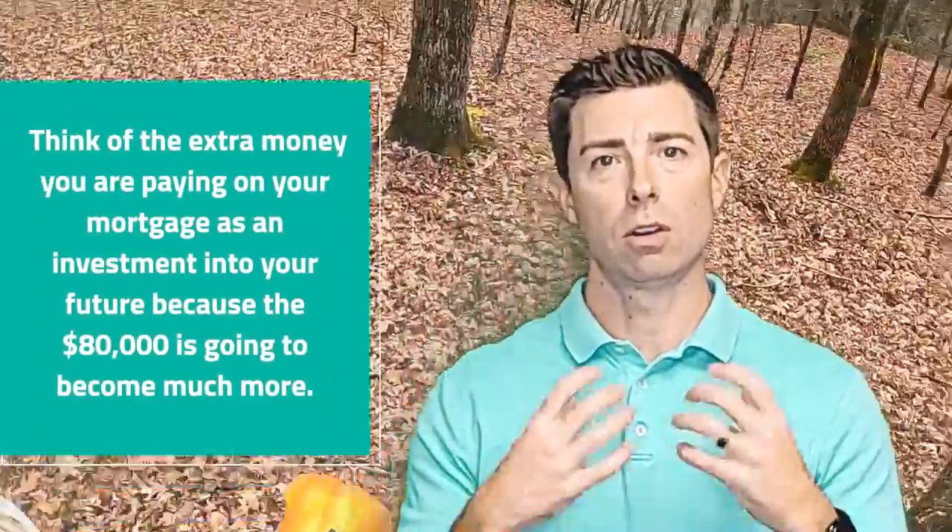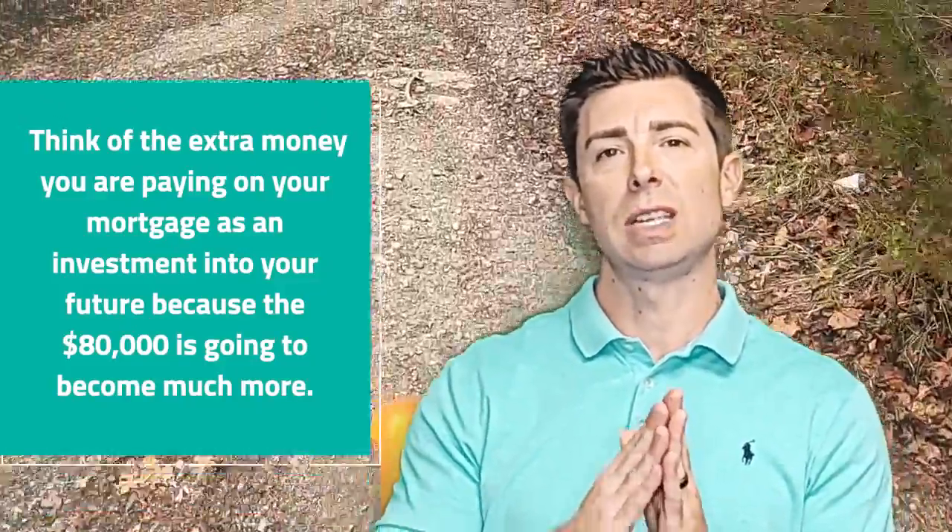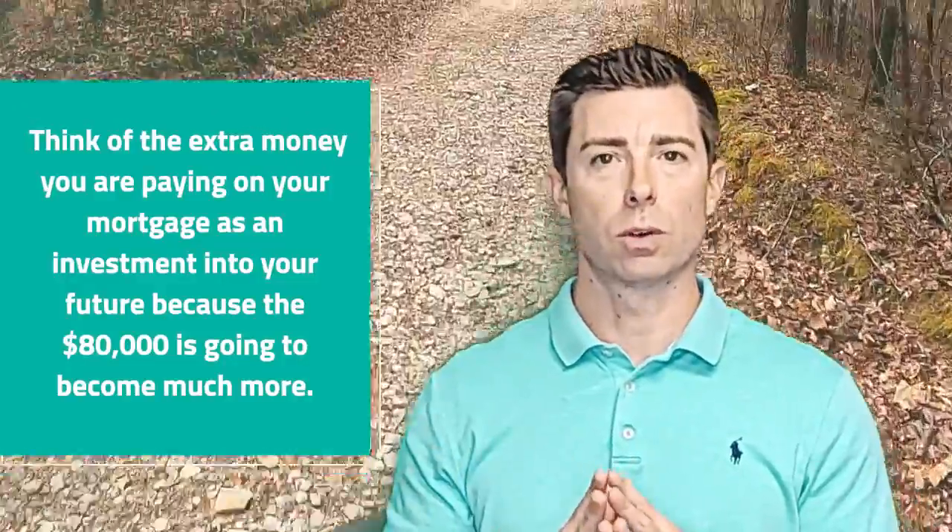That's just an approximation — not saying you get those exact returns; all legal disclaimers apply. But here's what I want you to understand: if you take that $80,000 you were going to put down on your loan, and it costs you $400 more per month, don't think of it as costing you $400 more. Think of it as investing $400 a month to get a substantial return over 30 years. If you instead started an account with just $400 a month, it wouldn't reach $1.2 million because you wouldn't have that initial $80,000 compounding from day one.